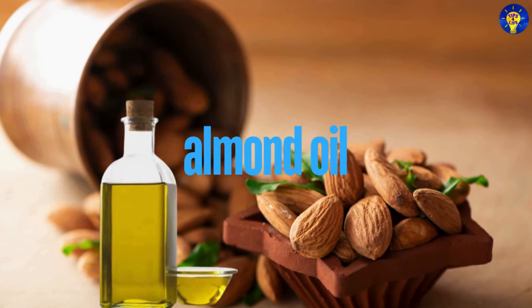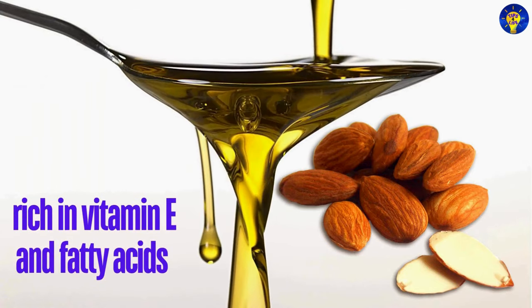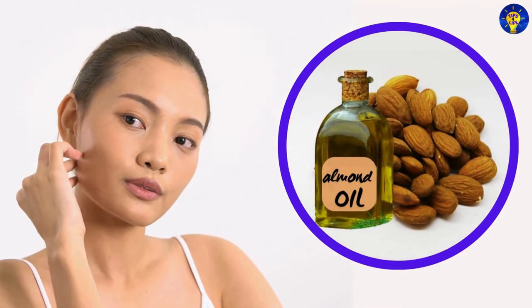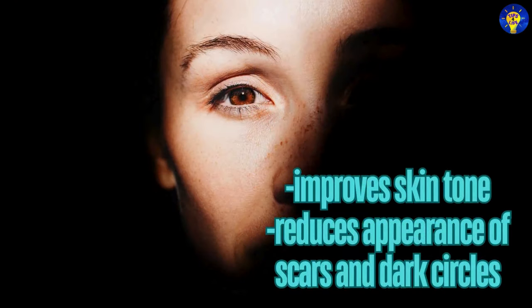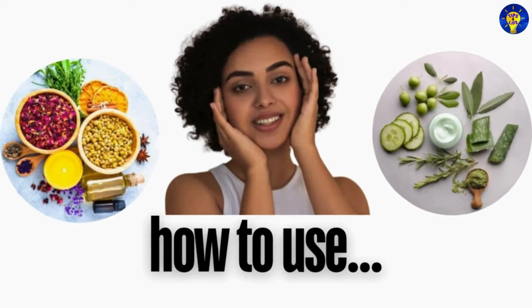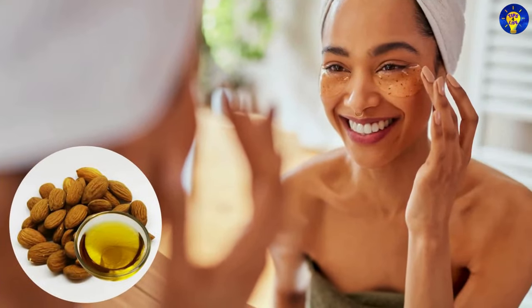15. Almond Oil. Keep in mind that almond oil is rich in vitamin E as well as fatty acids that nourish and moisturize the skin. Furthermore, it can help to improve skin tone and reduce the appearance of scars and dark circles. How do you use it? Gently massage almond oil into your skin, focusing on dry or problem areas.